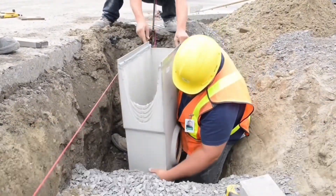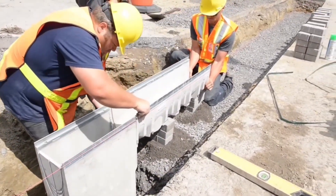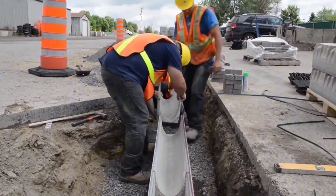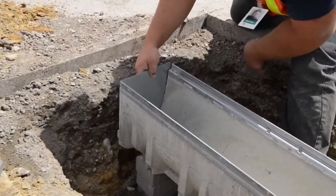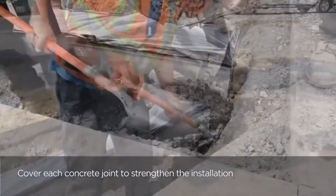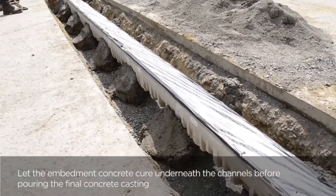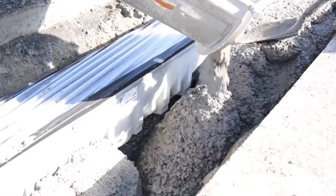Trench and inlet systems play a pivotal role in safeguarding communities from the adverse effects of heavy rainfall and storm events, while also contributing to the preservation of water quality by reducing the introduction of pollutants into waterways. Various system configurations are available, each tailored to specific applications such as roadside or parking lot drainage. The choice of system depends on the project's unique requirements, including the volume of stormwater runoff, soil type, land slope, and budget constraints.